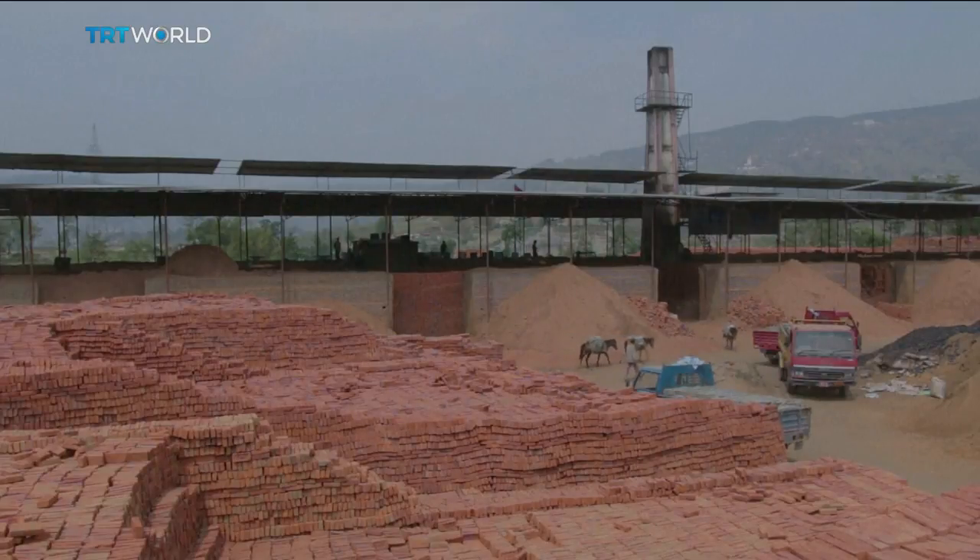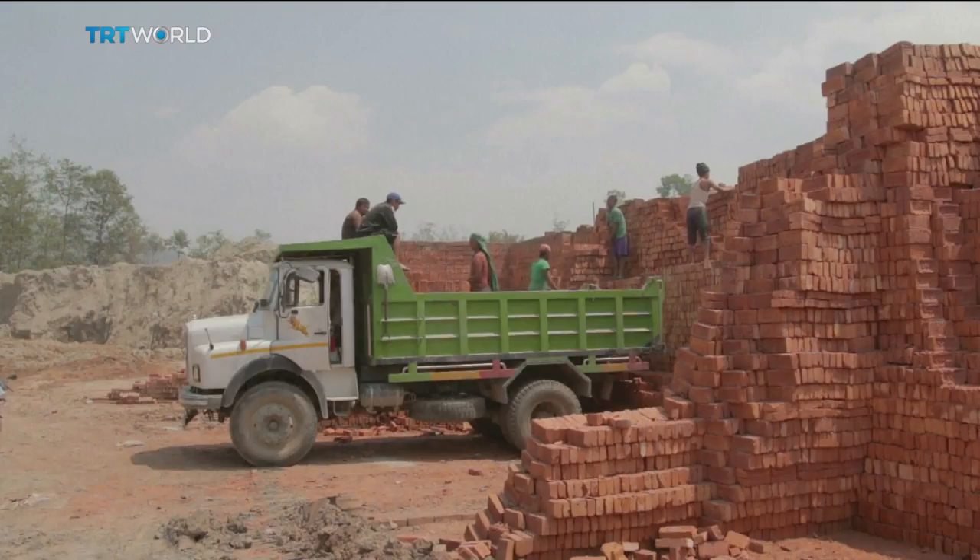They are also working on future projects to provide better working conditions in Nepal.